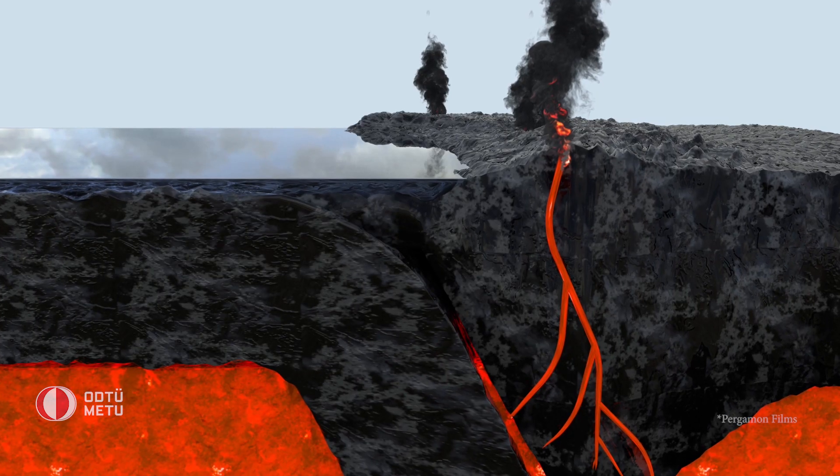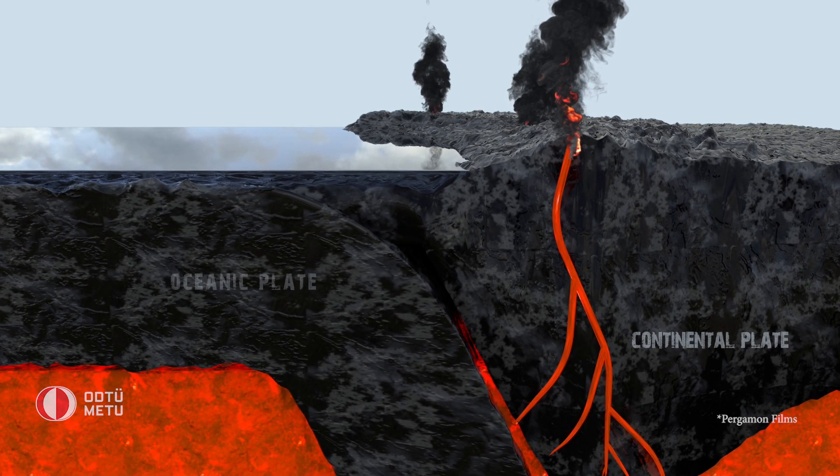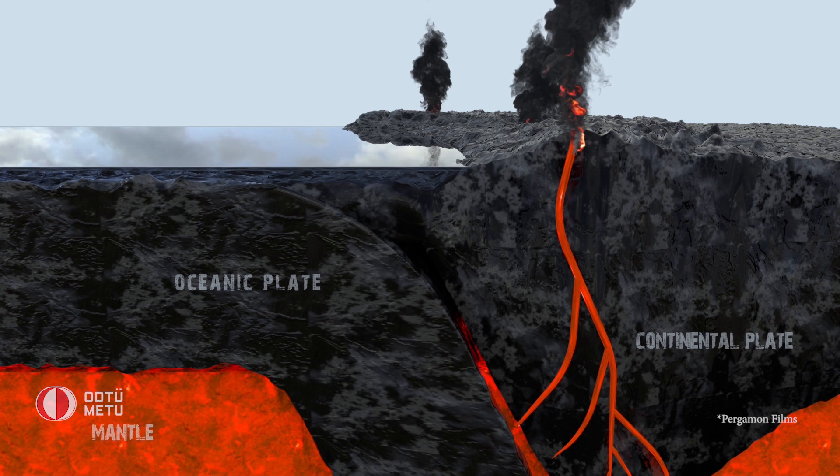Hunga Tonga, Hunga Haapai is a submarine volcano, part of the highly active Kermadec-Tonga subduction zone. Geological formations like this one can be found nearly everywhere on earth, and they are scenes of unimaginable geological terror. A subduction zone is a place where a massive tectonic plate, often the size of an entire continent, moves towards a neighboring plate.